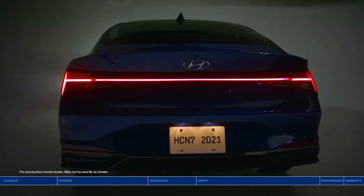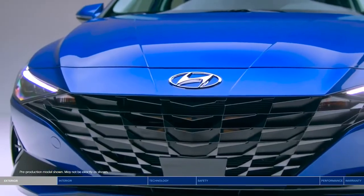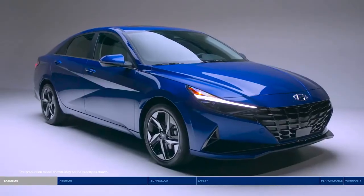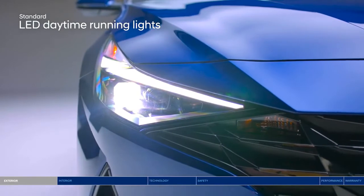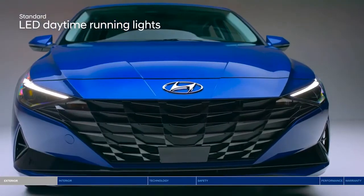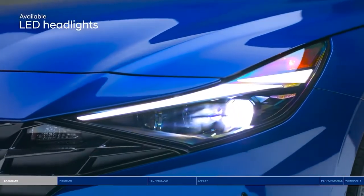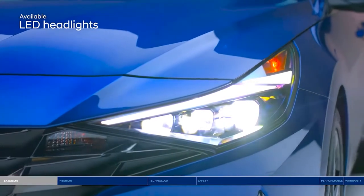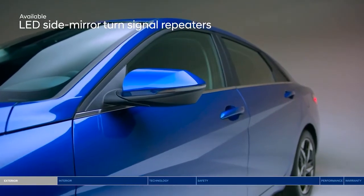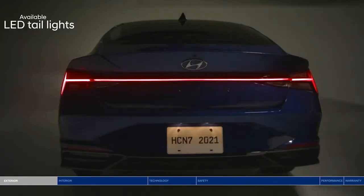The Elantra makes a striking new entrance with its wider and lower platform for an aggressive stance. Advanced lighting technology offers confidence and style. The jewel-patterned cascading grille features LED daytime running lights. LED headlights offer a bright beam of light and further accent the boldly designed front bumper. LED turn signals highlight the sharp two-tone side mirrors. And LED taillights stand out on the sculpted rear profile. Bold alloy wheels complete the edgy design.